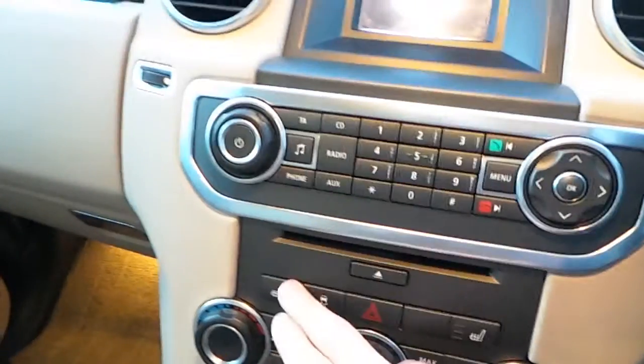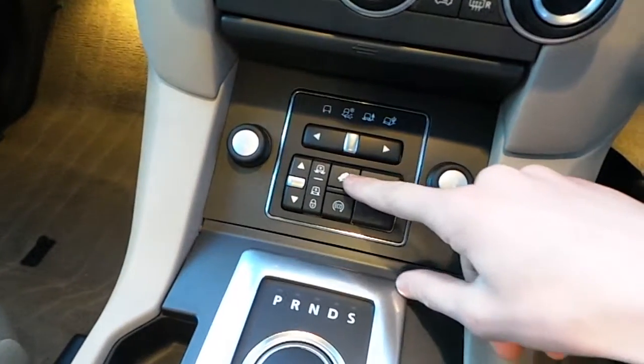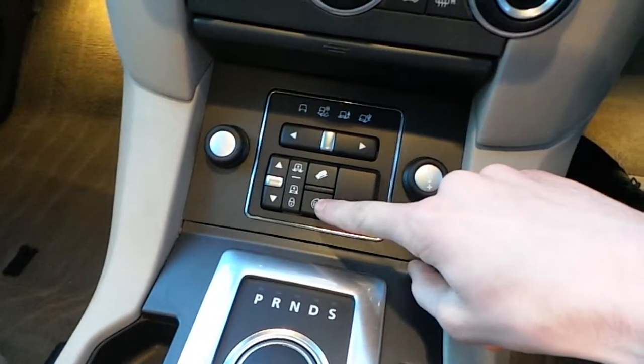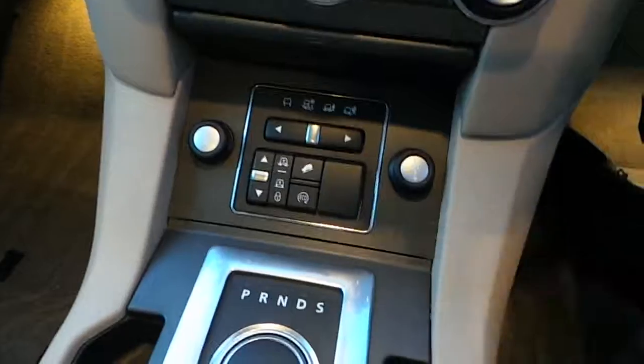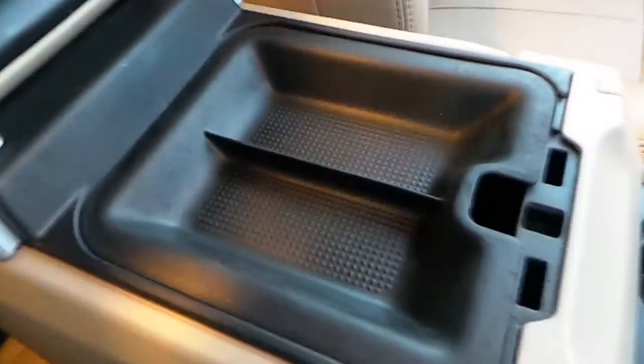You also have heated seats and dual climate control. Down here you have your terrain response settings, as well as hill descent control and eco on-off start. This is your air suspension settings. You have your rotary automatic shifter, your electronic handbrake, and in the centre console there's a small tray and plenty of storage space.